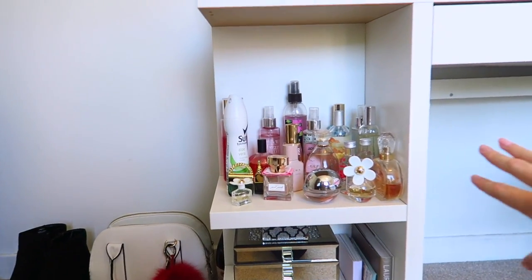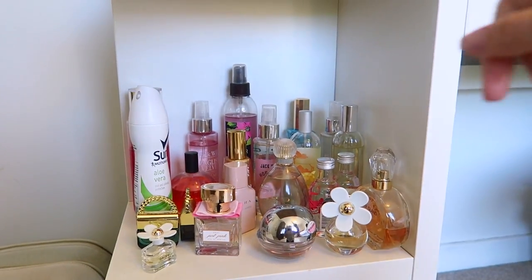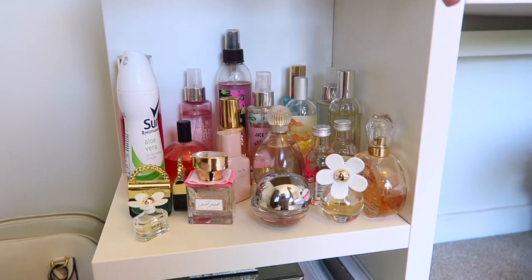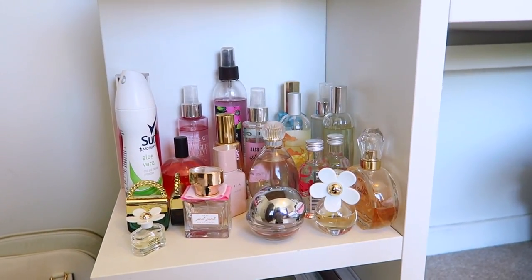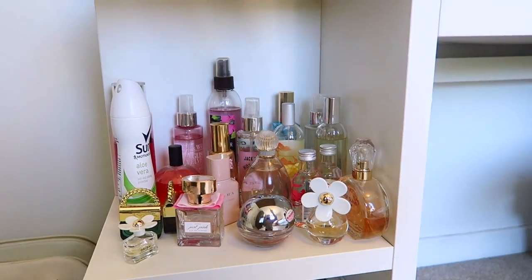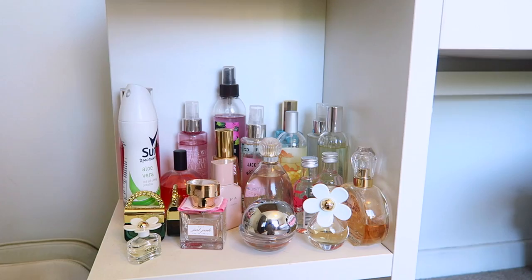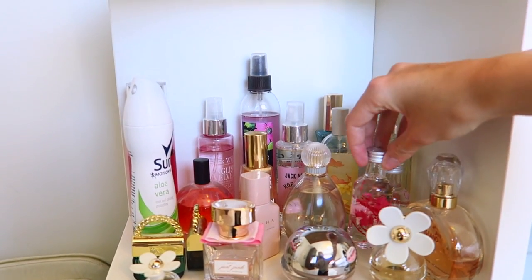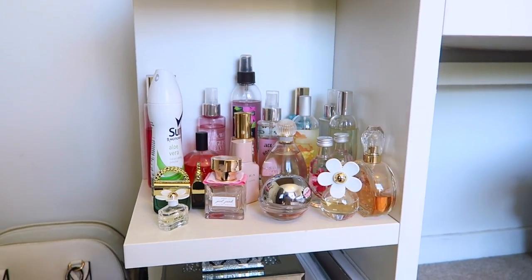Moving around to this corner, at the top I have all my perfumes as you can see. I've got deodorant there too — not very appealing — but I just have a ton of them. I don't use perfume that often; I tend to just stick to the same one or two, and then I've got another one on top of my desk which I always reach for. And as you can see I also have two little bottles of Absolut hidden inside there.